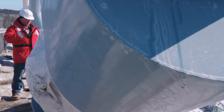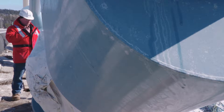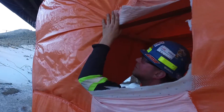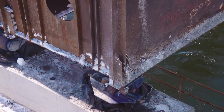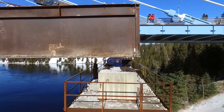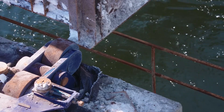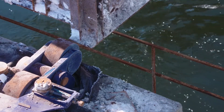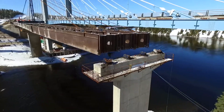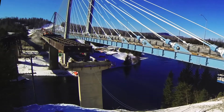The crew coordinates via radio: all valves are open, dead hold start initiated. Confirmations come in — everything looks good. The bridge lifts off all four rollers, and the speed is ramped up. The king post is working flawlessly and is now bearing the full weight of the east end of the bridge.